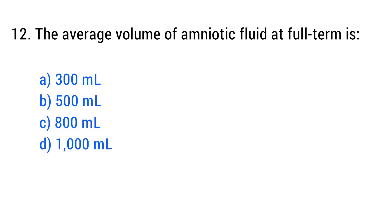Question No. 12. The average volume of amniotic fluid at full term is? The right answer is Option C: 800 ml.